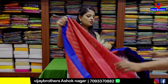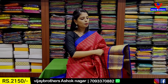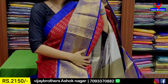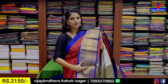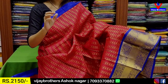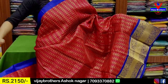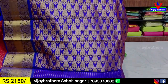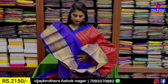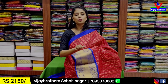Next combination is red with blue. The blue strap border is 2 inches, then a 5-6 inch border. The golden zari weaving is on both sides with a peacock border. The body has checks — alternative checks in different colors with a roll-up pattern. The contrast colors are also shown with a contrast blouse. The price is ₹2,150.